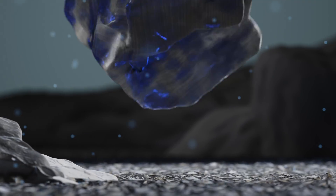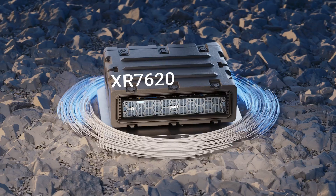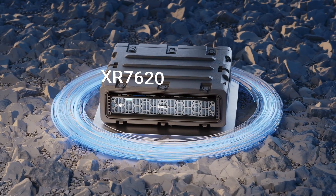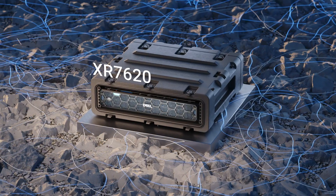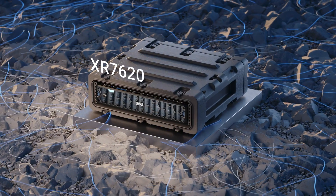Dell Technologies is bringing extreme power to the edge. The new Dell PowerEdge XR7620 offers compact, accelerated compute, purpose built to withstand the rugged demands of the edge.